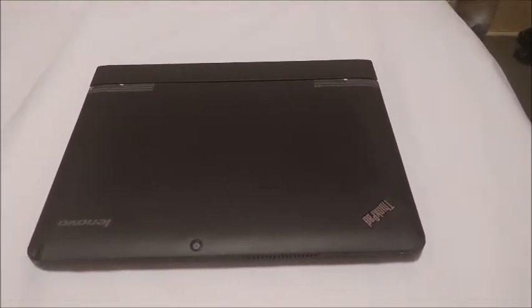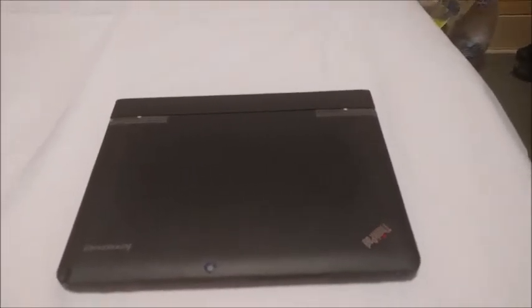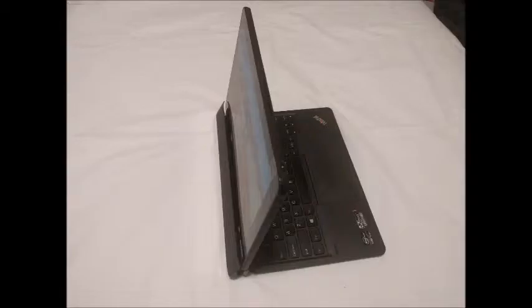It came with a 180GB Samsung SSD on eBay for $160 Australian. The system has an 11.6 inch touchscreen with 10-point touch and Wacom pen support, and the pen was also included.